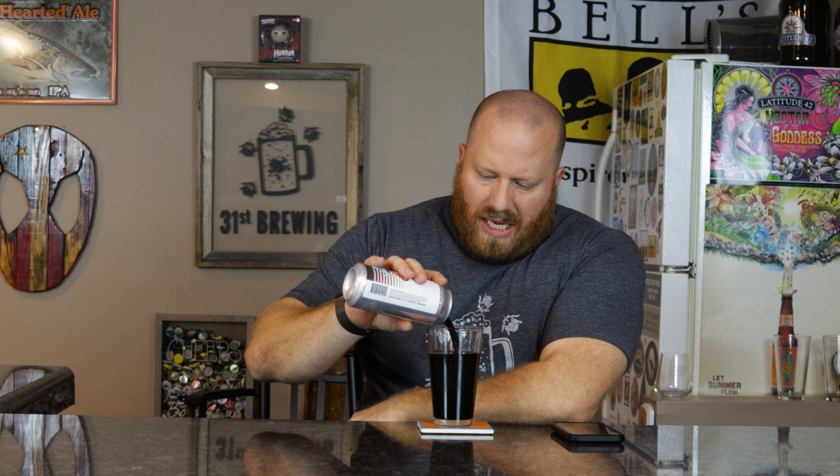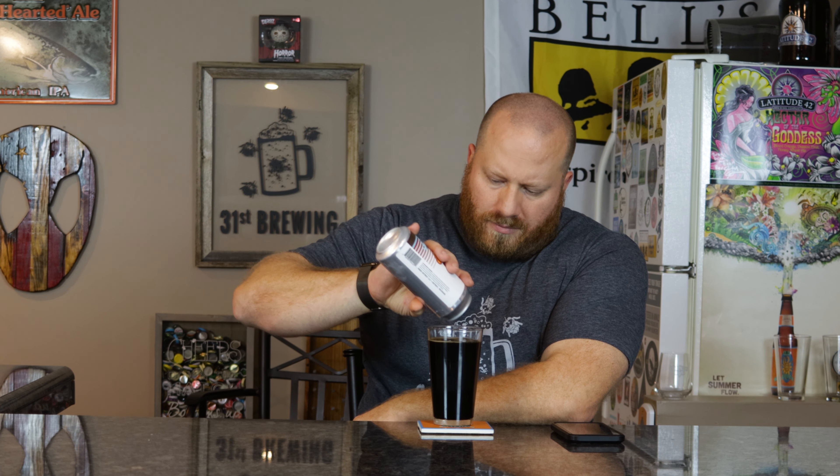Maybe a slight cinnamon in the aftertaste as it warms up — we'll pour the rest in here and take another drink and just see. That coffee, a little bit of green pepper in the back, goes down and your mouth fills with a dark roasted coffee, and that is it. As I talk, maybe there's a touch of cinnamon, but if I was doing this completely blind there's no way I would pick out cinnamon.